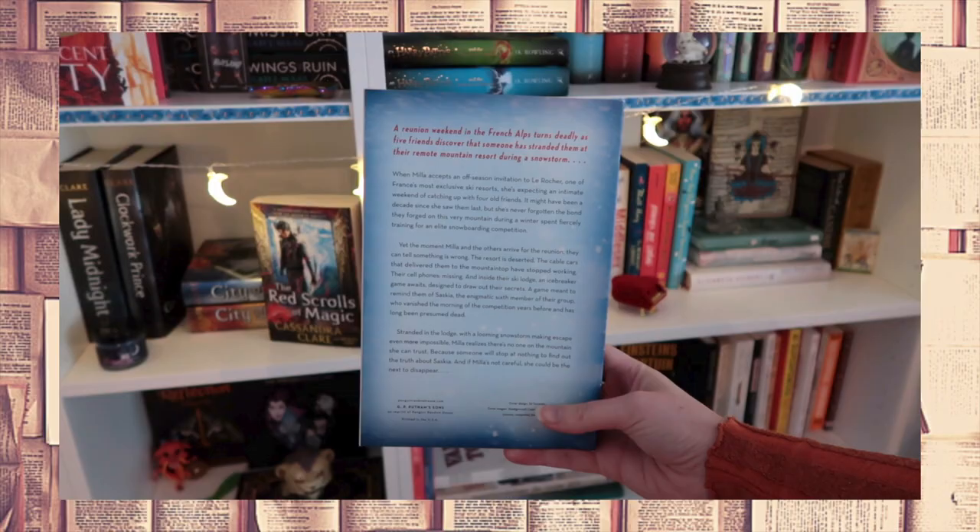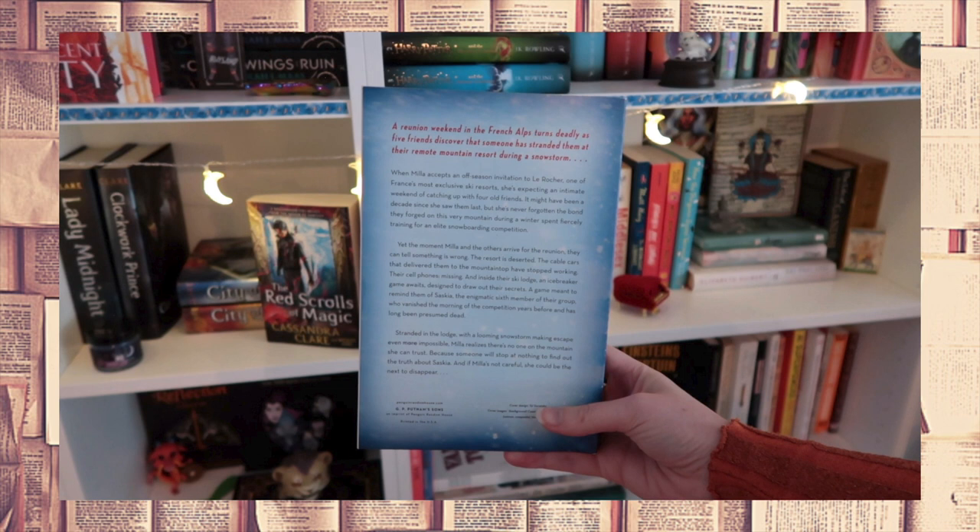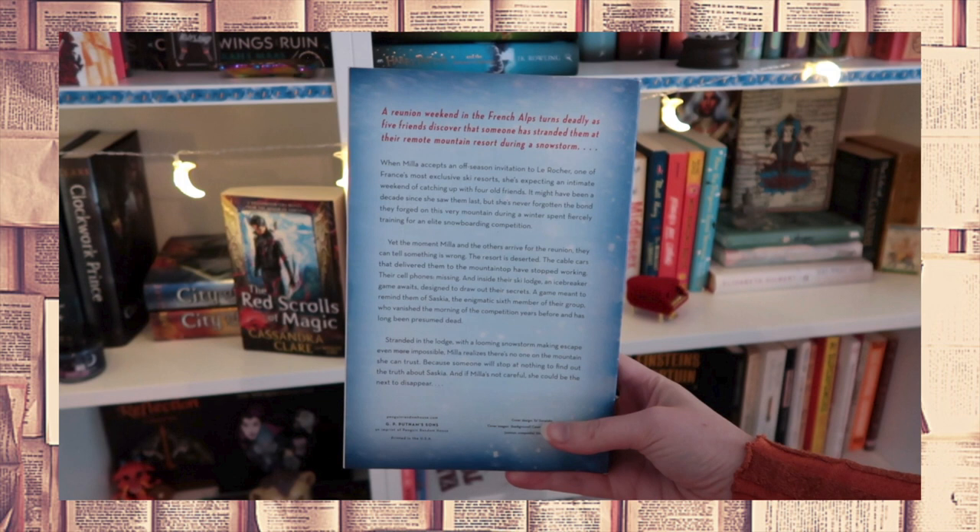When they enter their ski lodge an icebreaker game awaits — basically a box in which you put a secret, then someone opens the box and reads one of those secrets aloud and tries to guess who it came from. With this game, deadly secrets are revealed about the sixth member of the group. Because apparently a decade ago this was a group of six friends, and the sixth, who is called Saskia, one day disappeared and they never found her body. To make matters worse, their cell phones are suddenly missing and a snowstorm looms — escaping seems impossible.